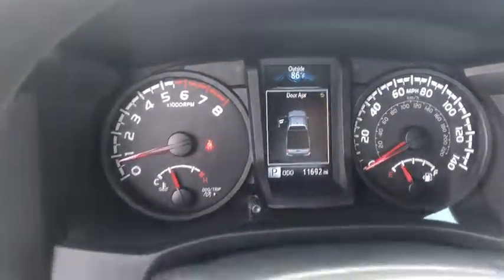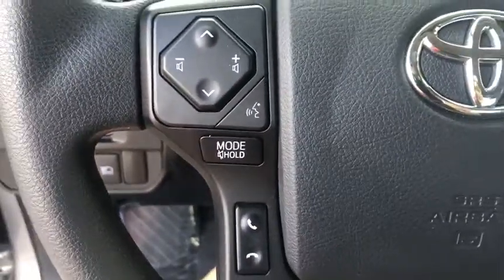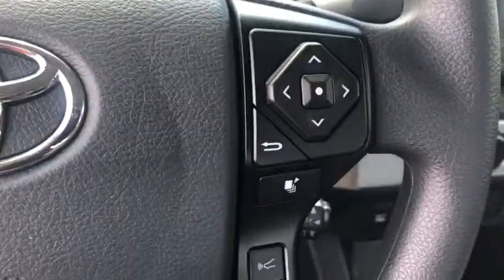CD player, brake assist, tachometer, overhead console, front bucket seats, front reading lamps, and tilt steering wheel.